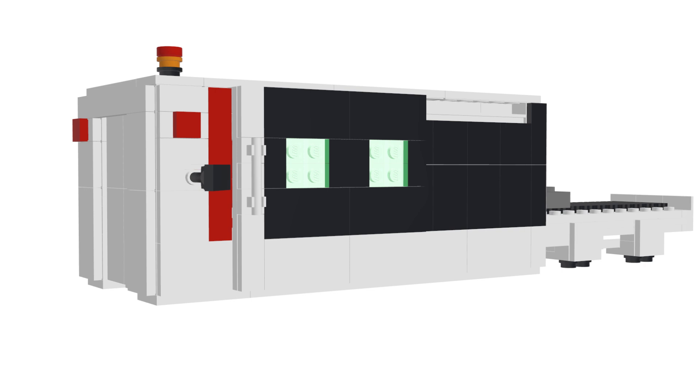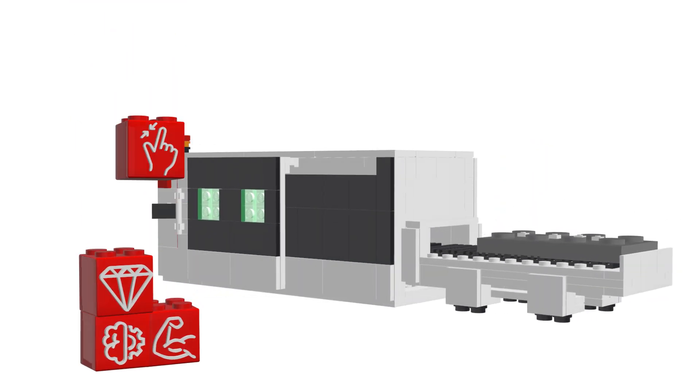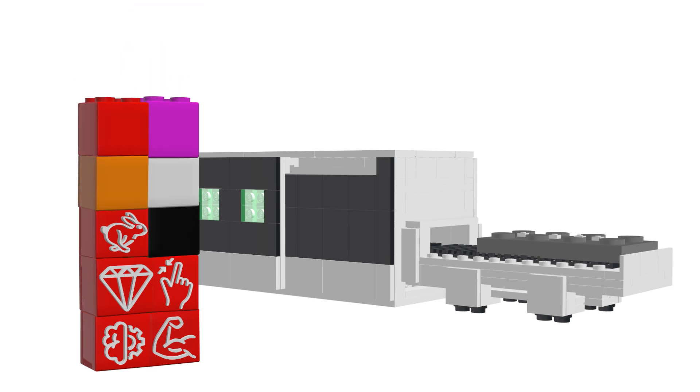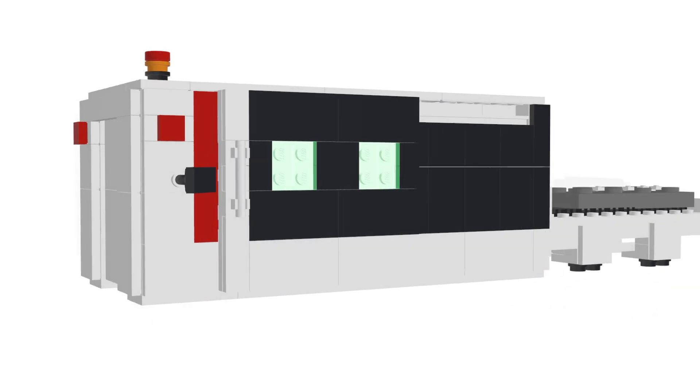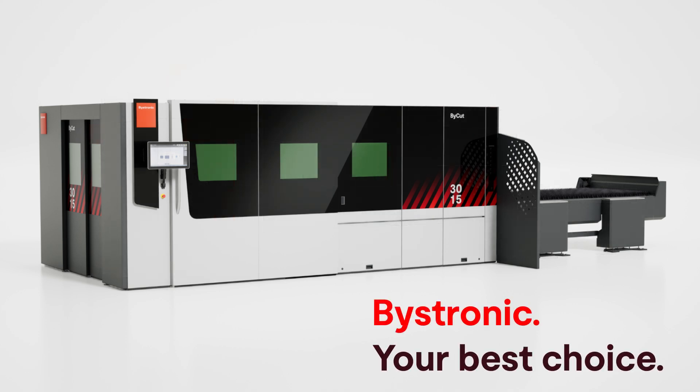Enjoy flexibility, optimized production, reduced costs, and enhanced safety with a machine tailored to your needs. Customize your system according to your production needs. We make your best choice possible by ensuring smooth and efficient production with the highest quality, efficiency, and reliability. Bystronic — your best choice.